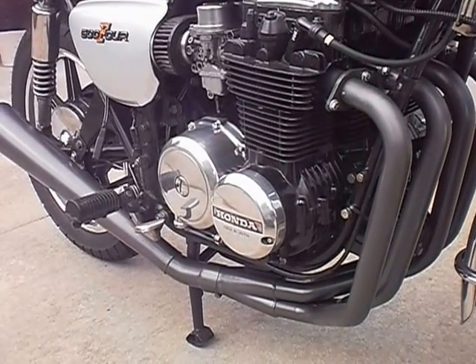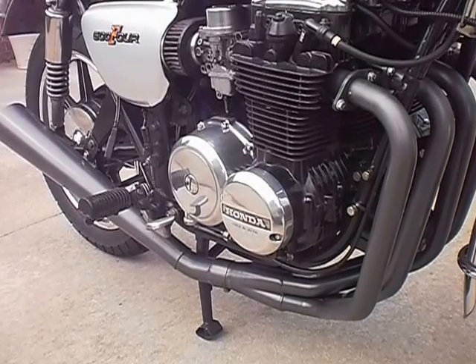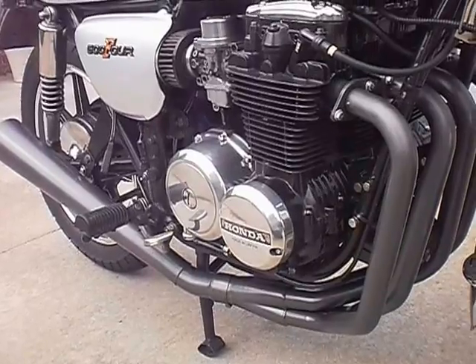Vintage Hardeen or Jardine, depending on how you pronounce it, header exhaust, with Astro Coat or Dura Coat coating on it — very durable.